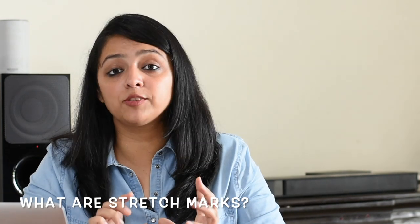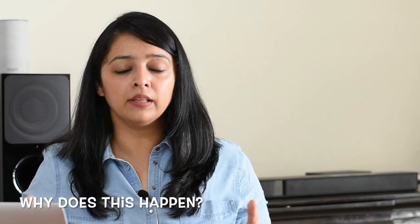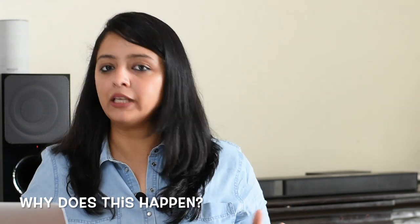So what are stretch marks? Stretch marks are the lines that appear on our skin when a layer of the skin starts to tear. Now why does this happen? This tearing happens because of multiple reasons — obviously the most common reason known to us is pregnancy, but there are other common reasons also.